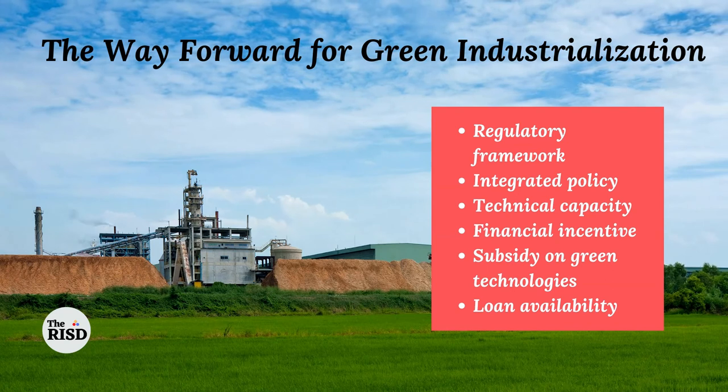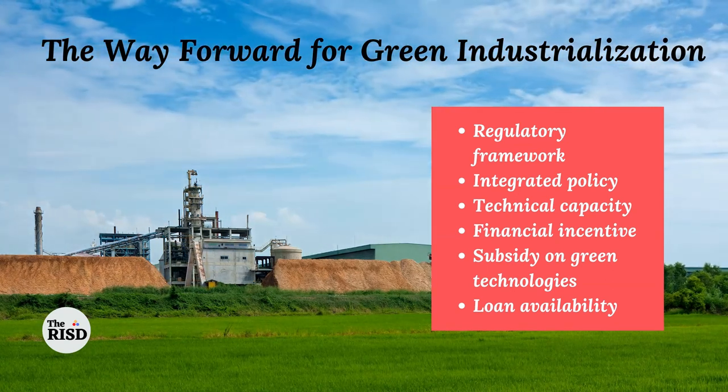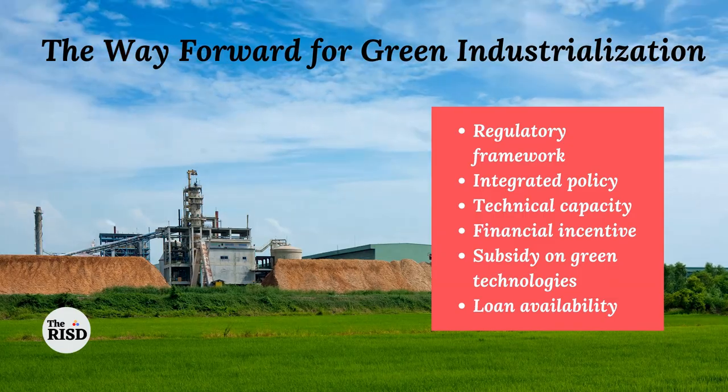Way forward: there is a need for a regulatory framework, integrated policy, technical capacity enhancement, financial incentives, subsidy, and loan availability.